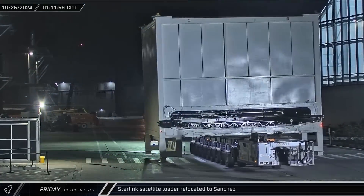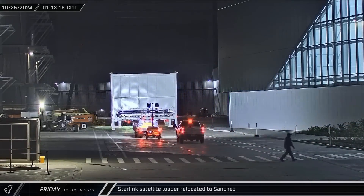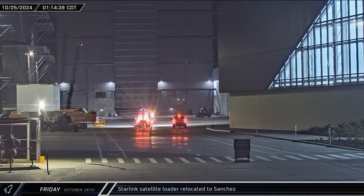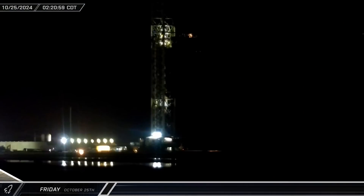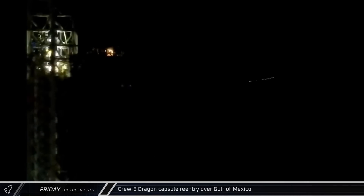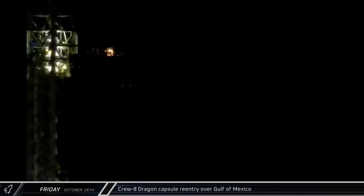The Starlink loader for Starship's onboard Starlink dispenser was brought to the build site and taken through the gap between High Bay and Mega Bay on the way to Sanchez. Crew Dragon Endeavour and SpaceX Crew 8 returned from the International Space Station and could be seen from Starbase as they re-entered the atmosphere on their approach to splashdown off the coast of Florida.